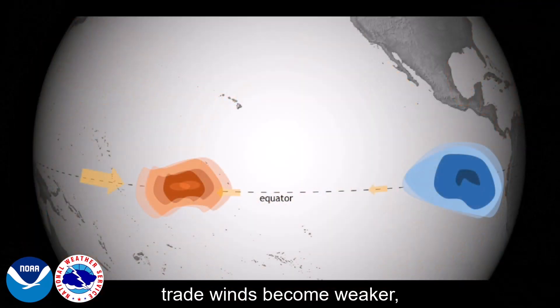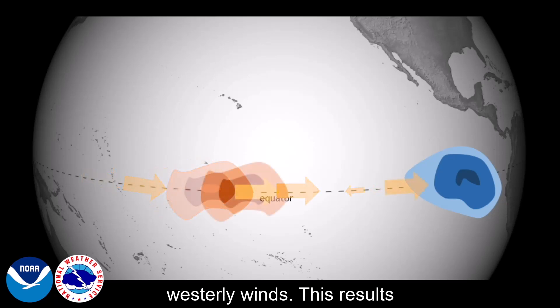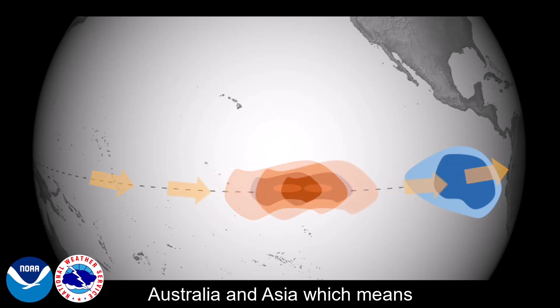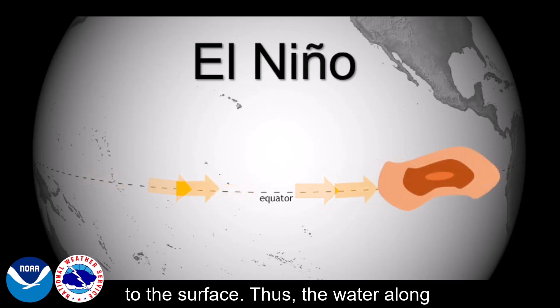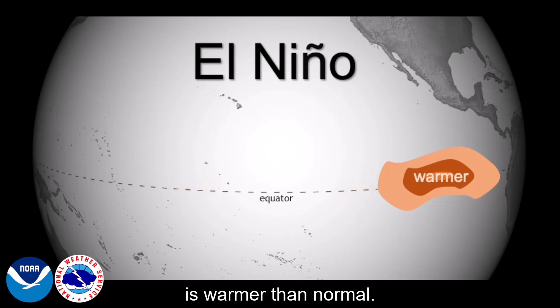During El Niño, these trade winds become weaker and they are overtaken by stronger westerly winds. This results in less warm water being moved towards Australia and Asia, which means cooler water from the deep ocean has to come up to the surface. Thus, the water along the west coast of South America is warmer than normal.